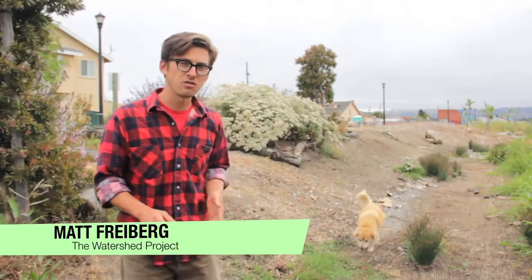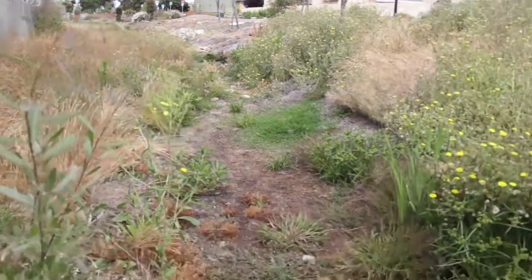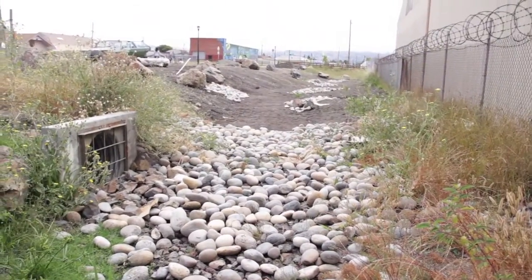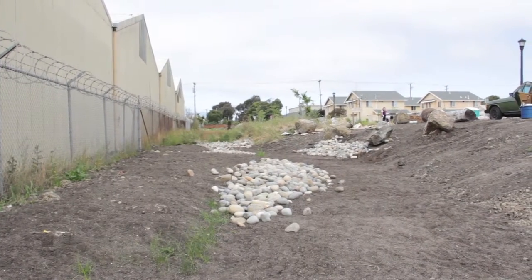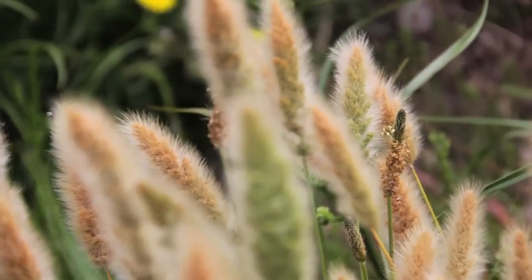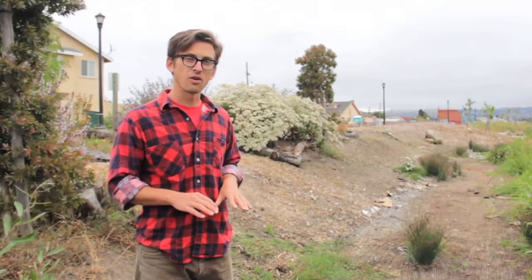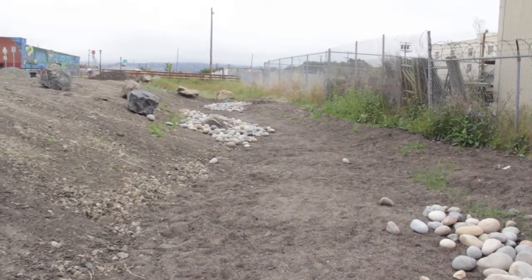The Bioswail is a meandering creek-like landscape where we took out the native clay soils and replaced it with a high infiltration sandy and compost soil. We also revegetated the area with riparian plants — so river and creek plants. The idea here is that the high infiltration soil will allow for the peak storm flows to infiltrate into the ground more quickly, thus reducing the flood.